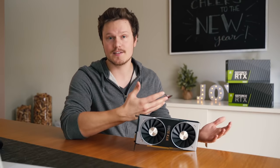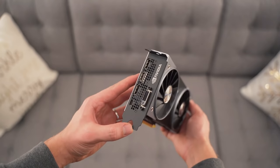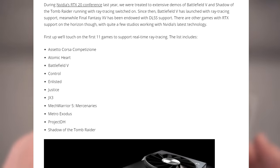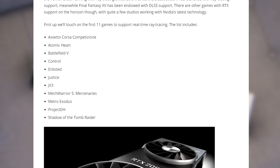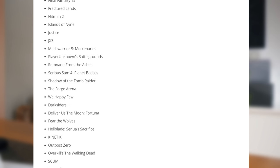Check out the Hardware Canucks review linked down below — it performs about as well as a GTX 1070 Ti. Also with Nvidia, they announced some games that will support ray tracing and DLSS. Here's the list — you can pause if you want to read it, or a link will be down in the description of course.